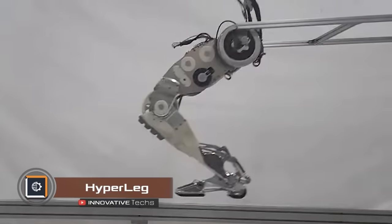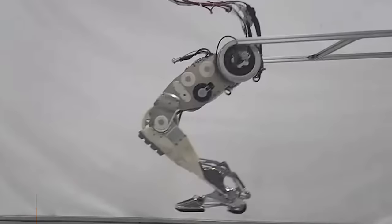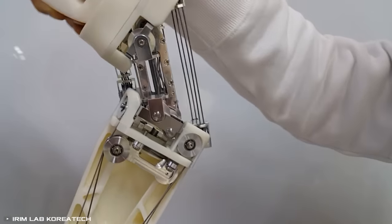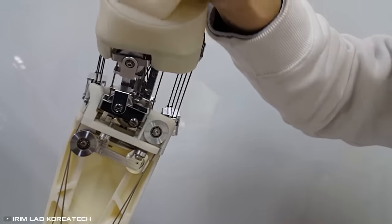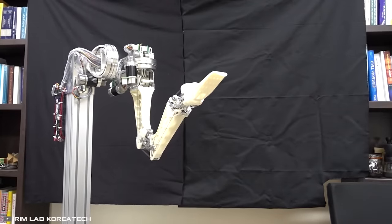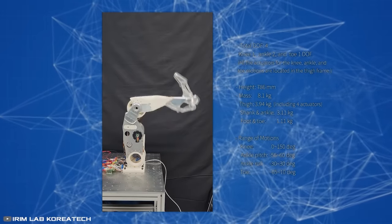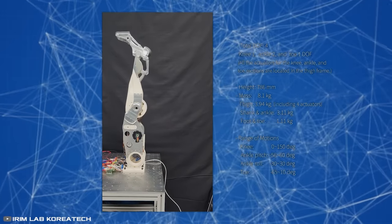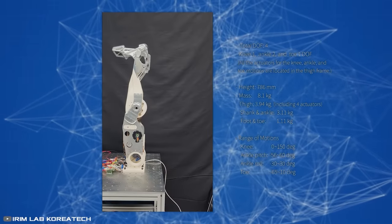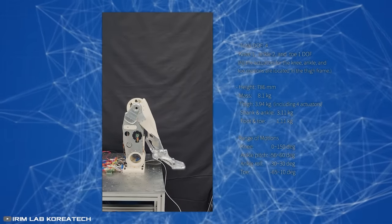Engineers from Korea have developed a prototype of a human-like leg called Hyperleg, which can move its heel and rotate its foot. The device completely mimics the appearance, anatomy, and capabilities of the lower human limb. The robo-leg consists of a thigh, shin, and a movable foot. The main distinguishing feature of Hyperleg is the design of the ankle joint, which has two degrees of motion. This allows the foot to be rotated sideways by 30 degrees in both directions, as well as raise and lower the toe of the foot towards the shin.